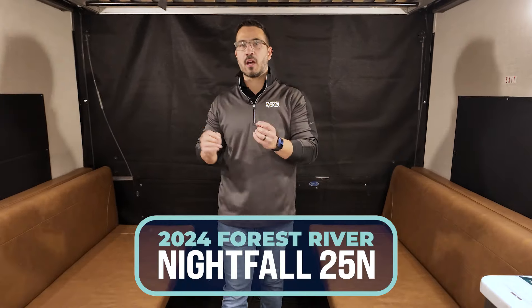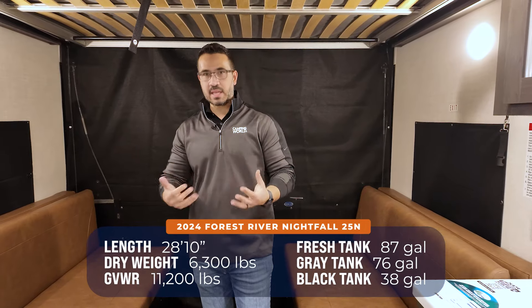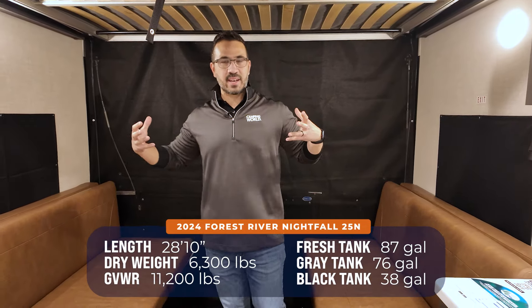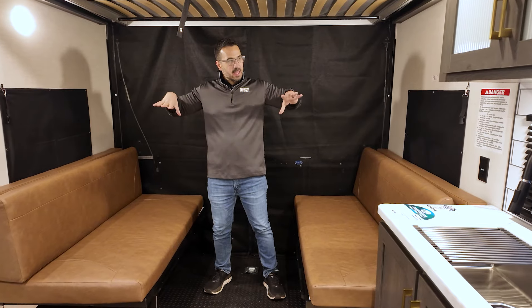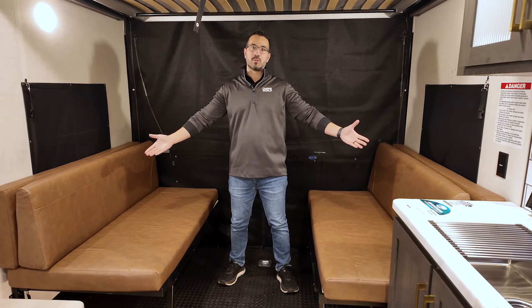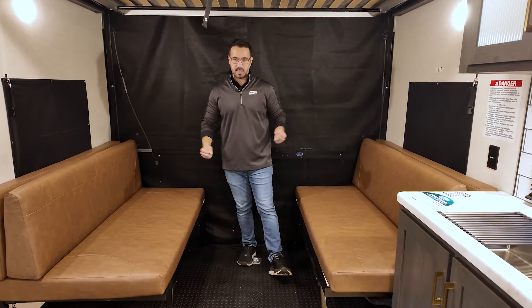Let's talk about the Nightfall 25N, which falls right in the middle of the Nightfall lineup as far as length. This is honestly a great layout — kind of similar to the 27N in the back — but you get a full walk-through or pass-through bathroom leading up to that nice big bedroom. In the back you have the gaucho sofas again, very similarly to what they have in the 27N.